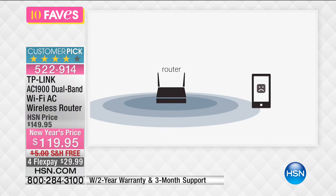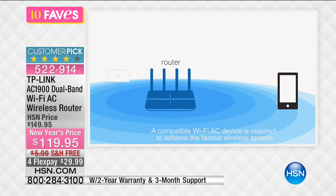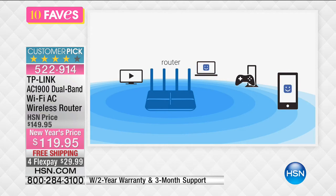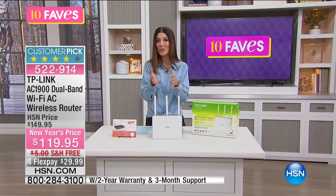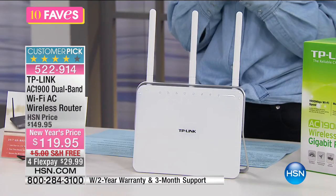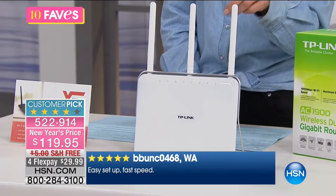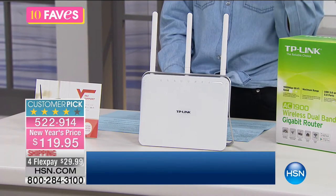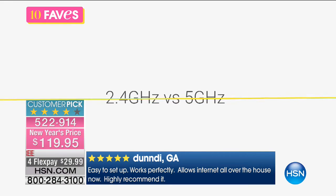Think about all the devices we're using at home. We're on our tablets, streaming Netflix, watching Amazon Prime on the computer. Maybe you've got wireless security cameras. There are more and more devices fighting for that speed and space on your router — it's time to upgrade. And this is so affordable today, $119.95. We offer this on four flex pay of $29.99, so you can space out payments interest-free over four months. It's already a customer pick here at HSN — they're loving it.